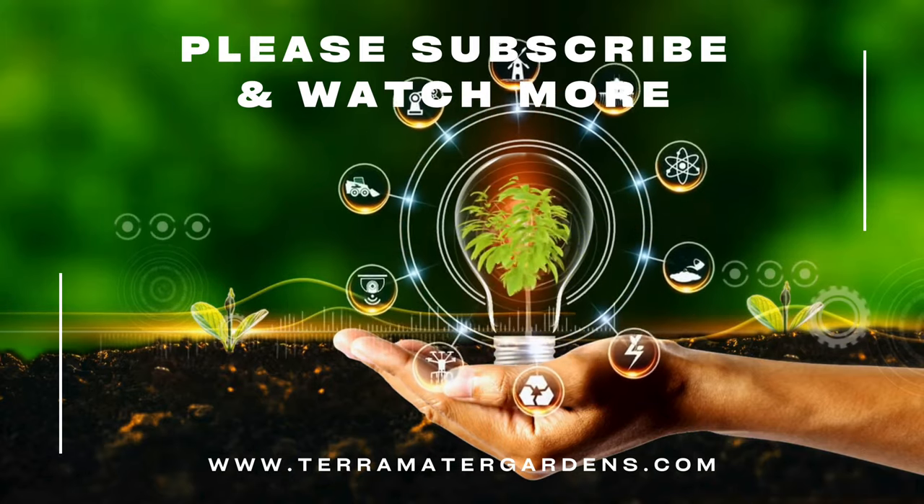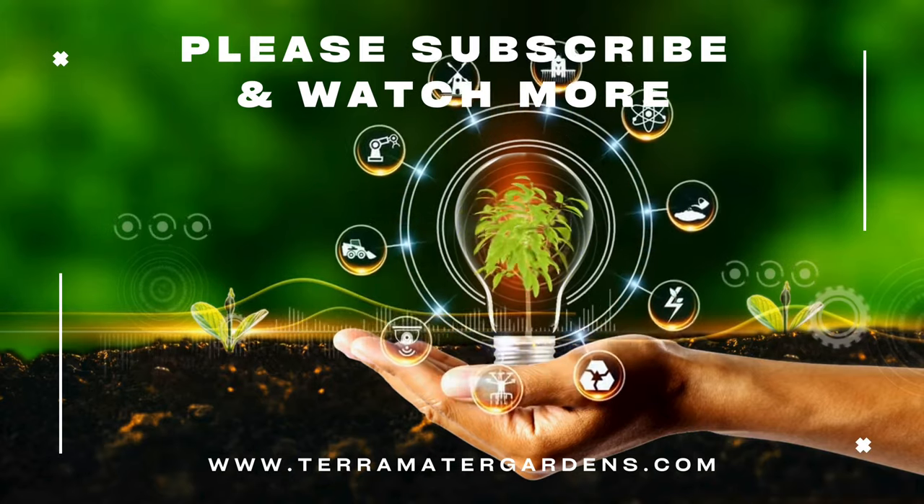Thanks for joining us today. I hope you enjoyed this information. Please don't forget to like, comment, and subscribe for more plant information. Farewell!